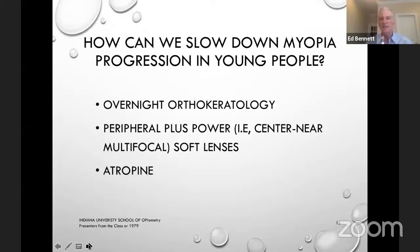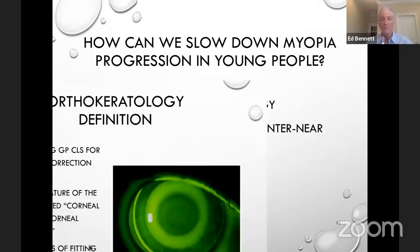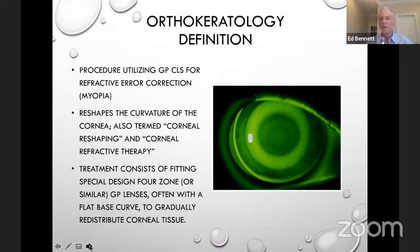So how can we slow it down? I'm going to talk a few minutes about orthokeratology, but we do know we're making great advances with peripheral plus soft lenses, often in combination with low-dose atropine. We've made a lot of progress in the last several years. Ortho-K is simply trying to reshape the cornea to reduce refractive error.